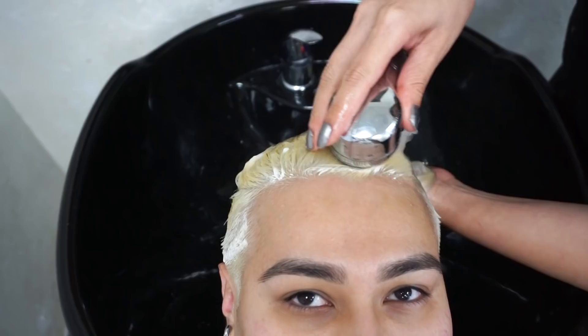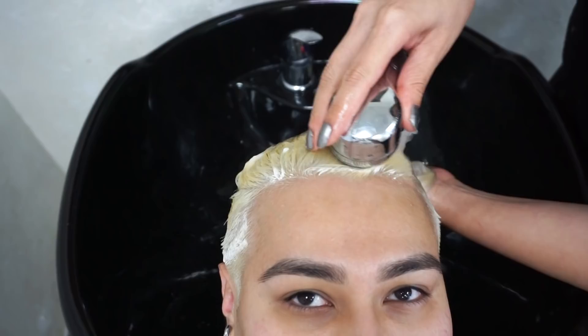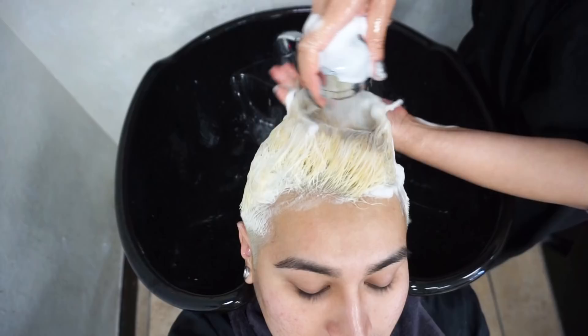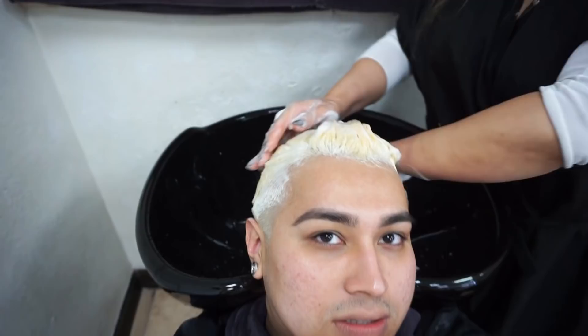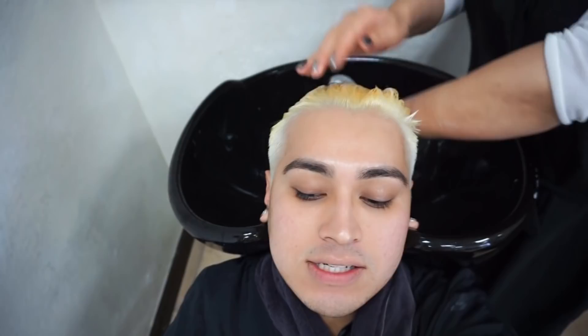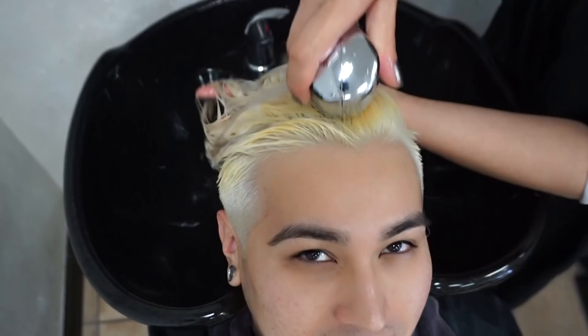Is there a certain time you shampoo and condition? It varies — everybody's different, but I like to wash the hair after the bleach and before toning. By the time we're done and ready to dry and style, my hair already feels soft. Maribel adds a couple of things that make it feel even better, and nowhere throughout the process does my hair get damaged — no breakage, nothing unhealthy. It looks beautiful.